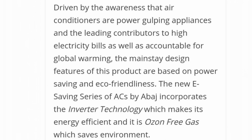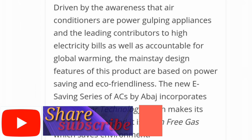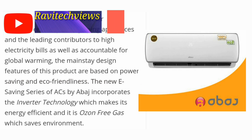Driven by the awareness that air conditioners are power-gulping appliances and leading contributors to high electricity bills, as well as accountable for global warming, the mainstay design features of this product are based on power saving and eco-friendliness. The new e-saving series of ACs by Abage incorporates inverter technology which makes it energy efficient.